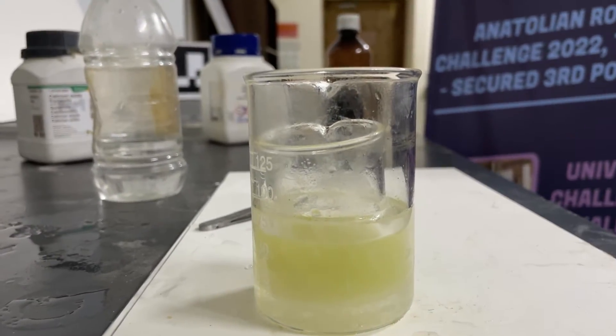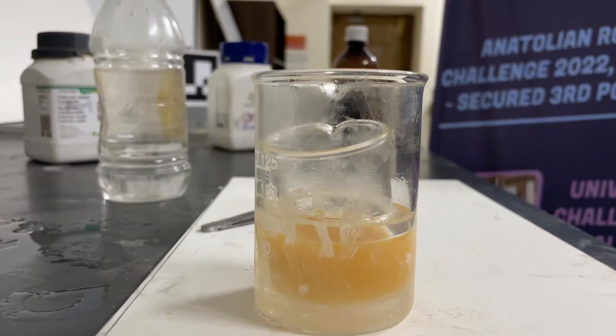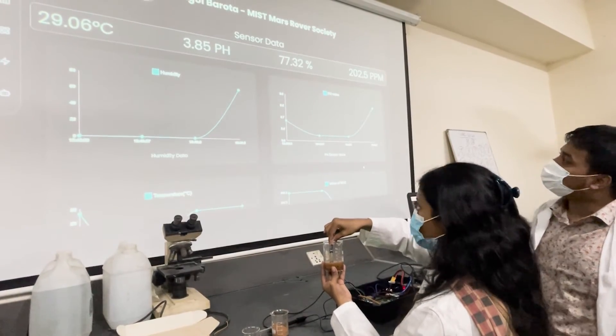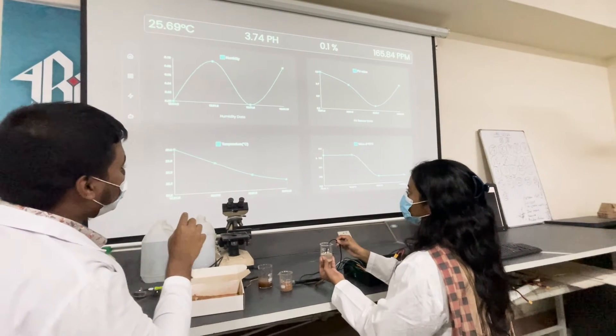The necessary heat for the Benedict test will be generated by initiating an exothermic reaction by mixing sodium pellets into distilled water. To hand over the samples to the judges, the container is detachable. We have also added a light source to correctly detect the color change and a gas sensor to detect ammonia instead of an ion test.